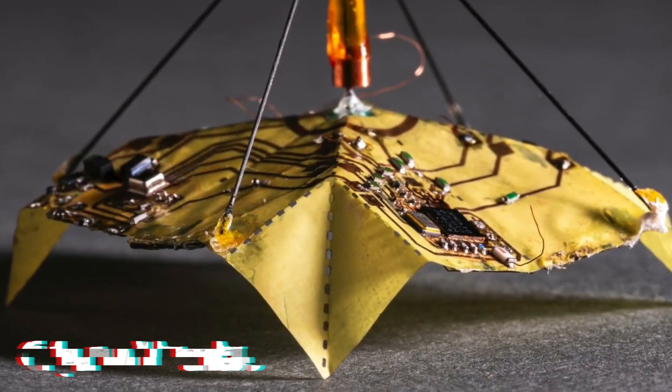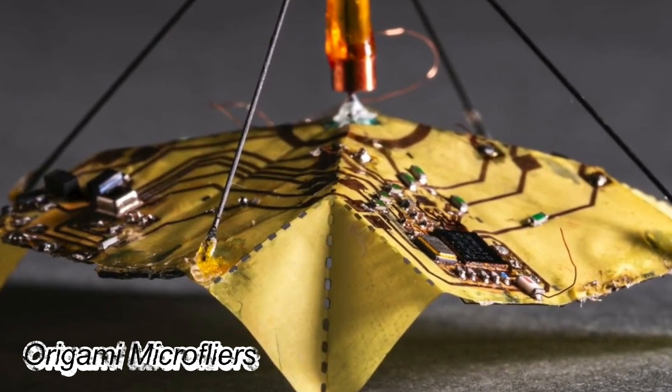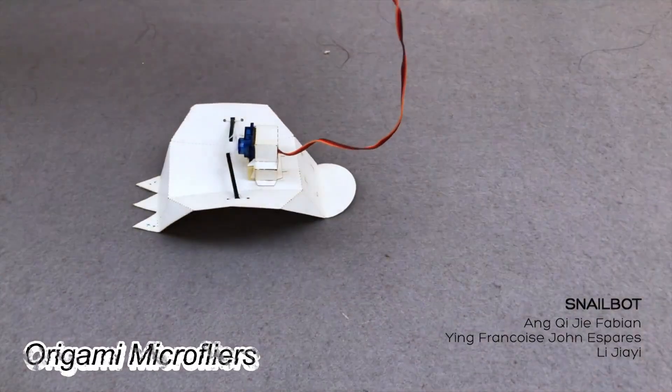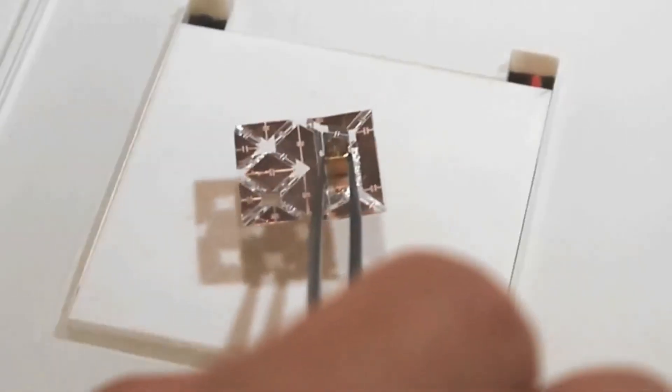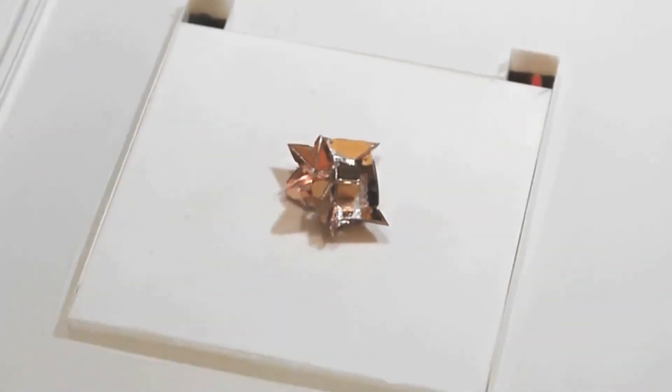Origami-inspired robots, derived from paper art techniques, find varied applications in aeronautics, biomedicine, and environmental fields. In biomedicine, Daniela Russ and her team have developed a marvelous robot that folds into a pill capsule. Upon ingestion, it unfolds and navigates the body.